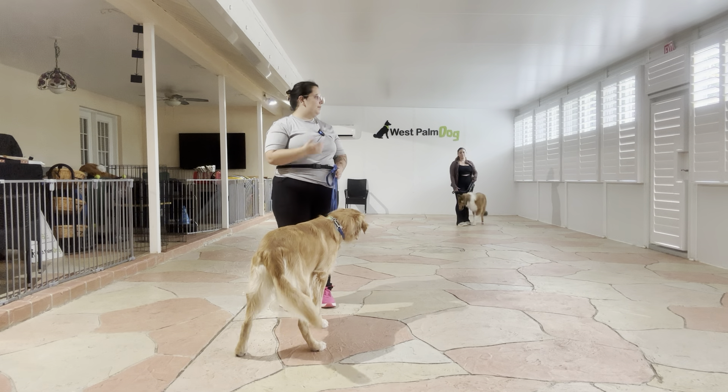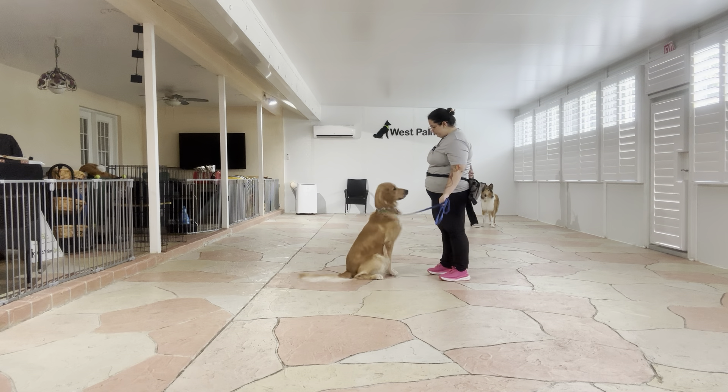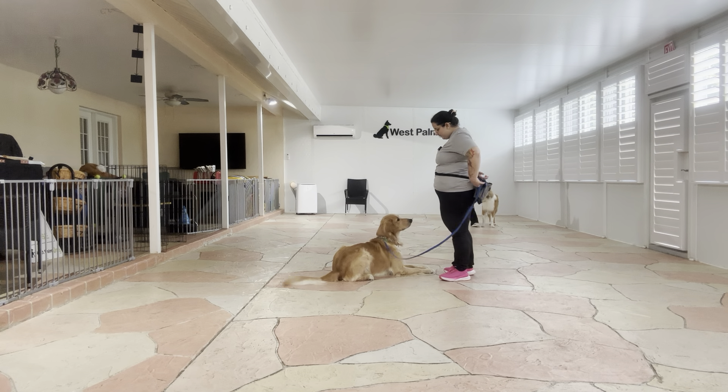Hello, my name is Caitlin with West Palm Dog, and today I'm here with Buddy. We are working on his down stay with a dog walking around us. I've also got my assistant Jasmine with her partner, and they are going to be acting as today's distraction. So I'm going to go ahead and get Buddy set up.